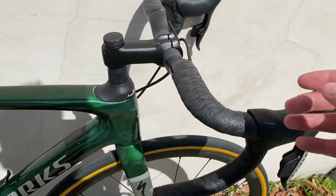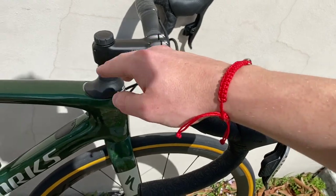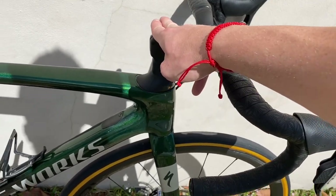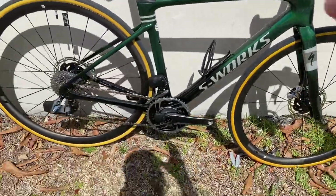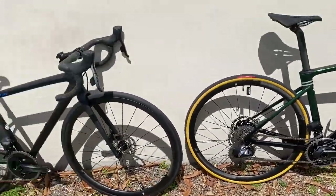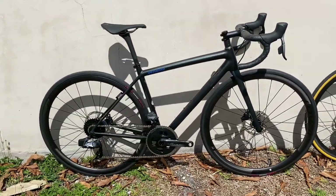Recap on the Roubaix: it has a Future Shock, a shorter head tube than the Ethos, a 15-millimeter rise hover bar, 15 millimeters of additional spacers available, and a lockout for the Future Shock — but it will always come with compact gearing. Keep that in mind.